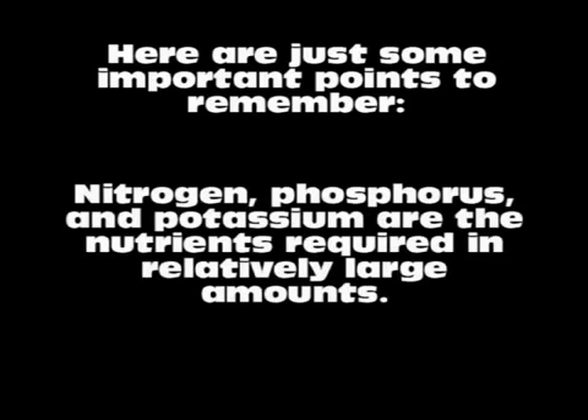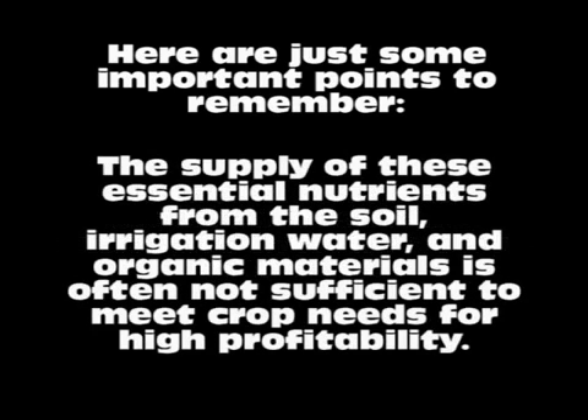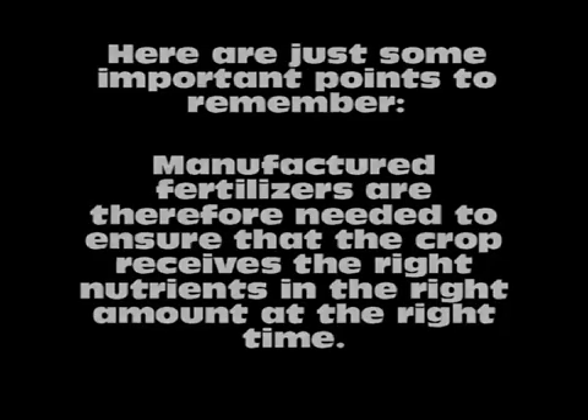Here are the important points to remember: Nitrogen, phosphorus, and potassium are the nutrients required in relatively large amounts. Other nutrients required in smaller amounts include sulfur and zinc. The supply of these essential nutrients from the soil, irrigation water, and organic materials is often not sufficient to meet crop needs for high profitability. Manufactured fertilizers are therefore needed to ensure that the crop receives the right nutrients in the right amount at the right time.